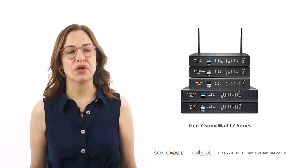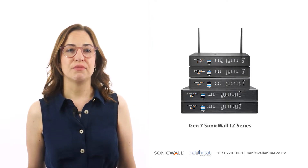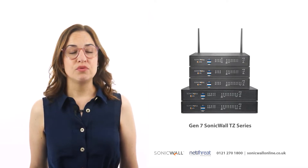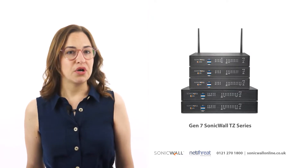Hi, I'm Sophie from NetThreat, and in this video we'll be taking a look at the Gen 7 TZ series from SonicWall. The latest TZ series includes the first desktop next-gen firewalls with multi-gigabit interfaces. This series is best for small to mid-sized and distributed networks that rely on adaptable network security.